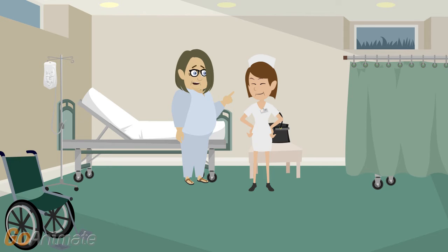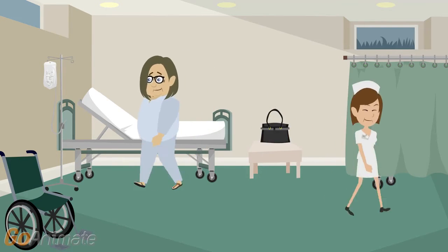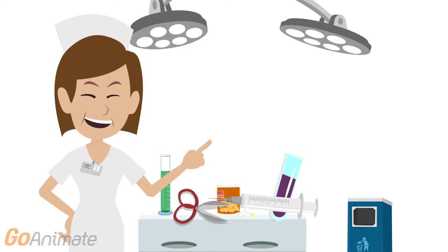Are there any other necessary preparations? Yes. Before you leave your room, please take your jewelry and glasses off and your dentures out. You can store them in your bedside locker. Okay, I will do as you say. The nurse then goes out to prepare the necessary medical equipment for the procedure.